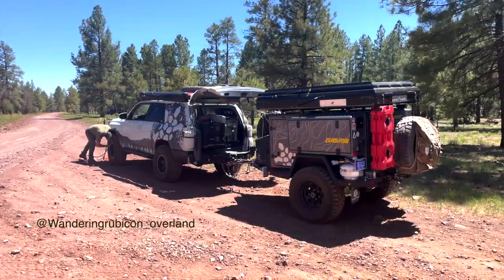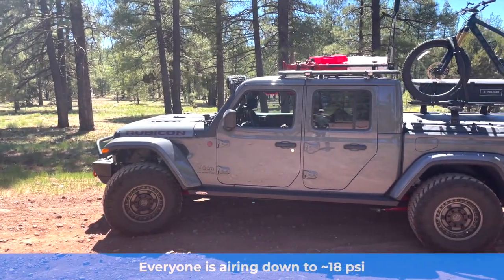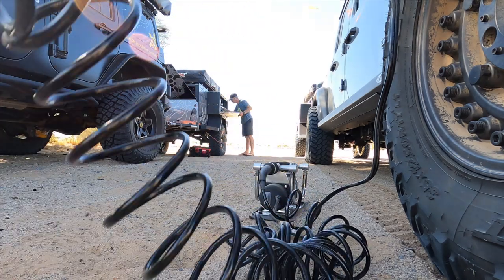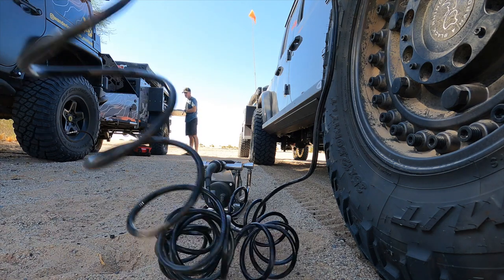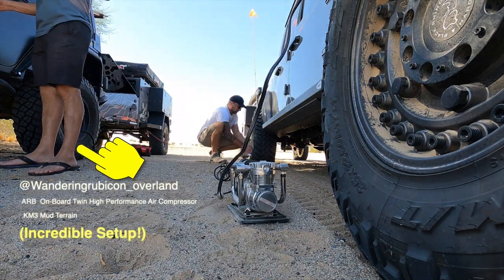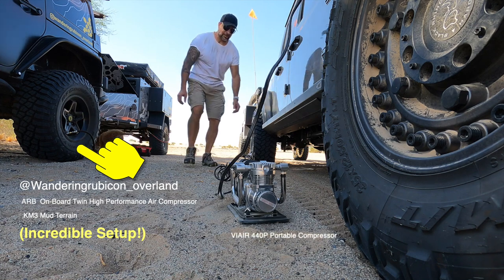Regardless of what kind of tires you get, airing them down to accommodate different terrain is not just a good idea — it's the best idea. How much you air down depends on factors like tire size and the terrain you're driving through. For sand, you might air down to 12 to 15 PSI; for bumpy dirt roads, 18 to 20 PSI is a good starting point to minimize bouncing. Changing air pressure requires investing in a deflator to reduce pressure and an air compressor to bring it back up when you're on pavement again.